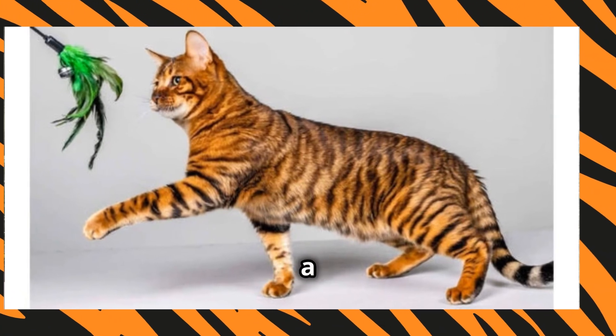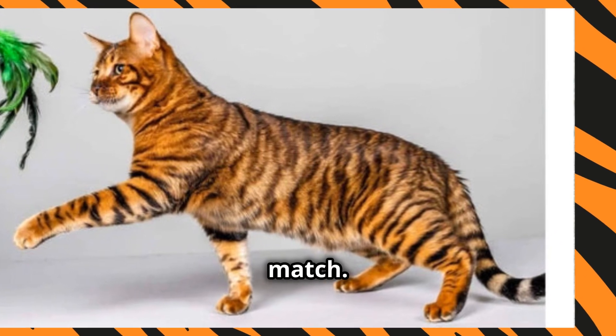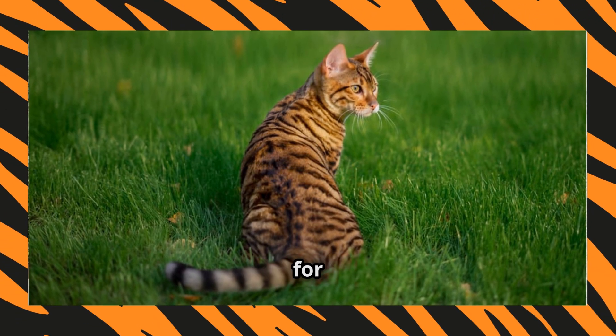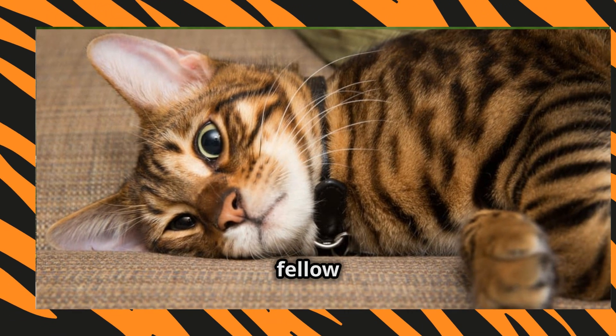So, if you're looking to add a touch of the wild to your life, the Toyger might just be your perfect match. They're beautiful, affectionate, and full of personality. What more could you ask for in a furry companion? Thanks for watching. Don't forget to like, subscribe, and share this video with your fellow cat lovers.